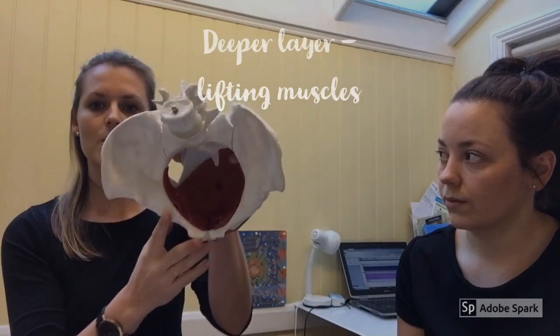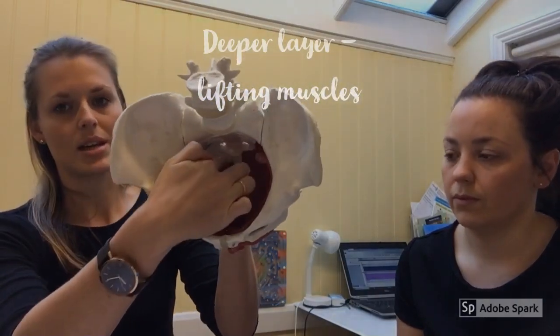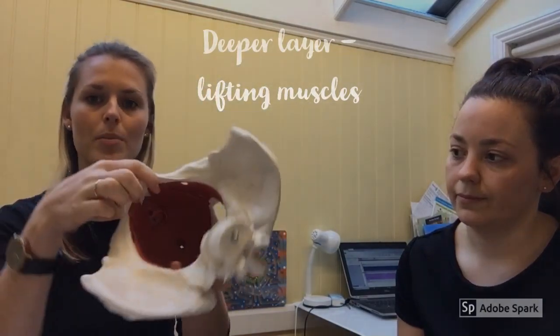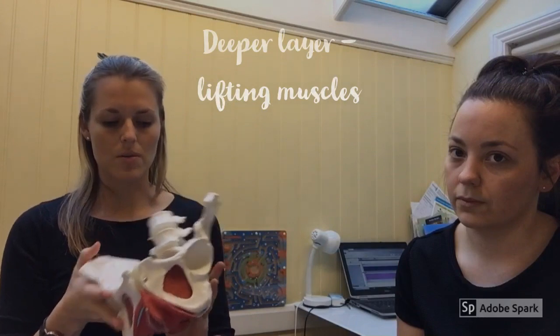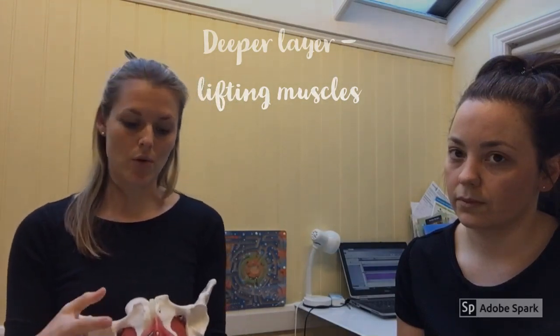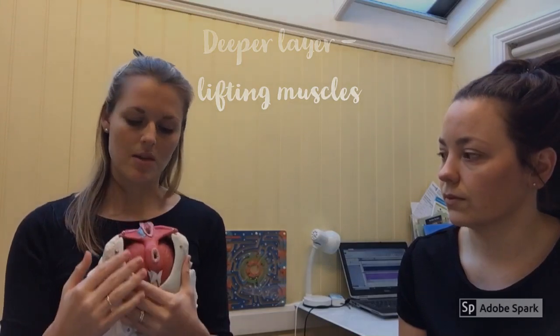Then we have inside the pelvis, the deeper layer which extends again towards the coccyx and then to the pubic bone at the front, and they're more our lifting muscles. There are a couple of layers of the pelvic floor muscles but there's also skin that covers around the pelvis and then fascia which is also considered part of the pelvic floor.